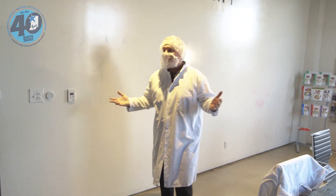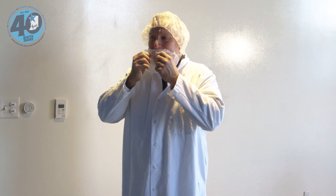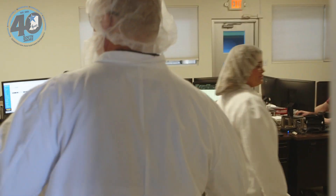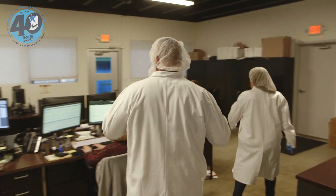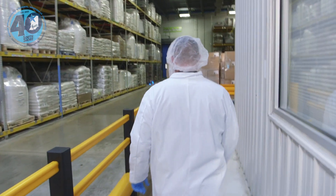Dave gets dressed quickly and Bethany checks his gear, telling him to put the beard net under his nose. It's nice and cool inside — a temperature-controlled facility.